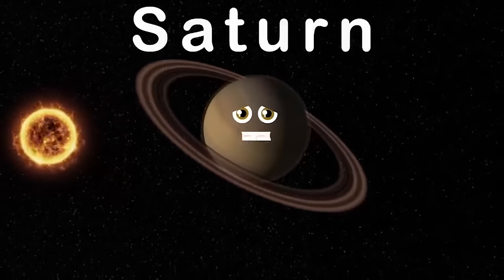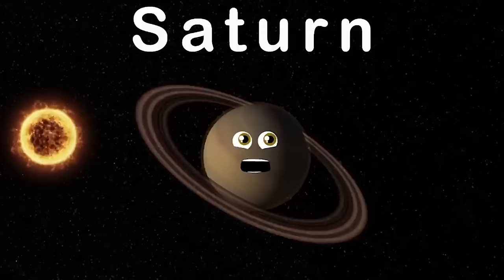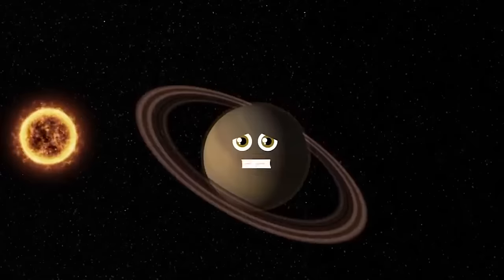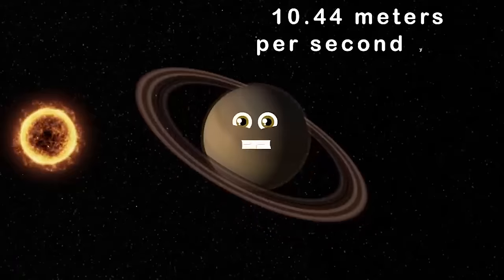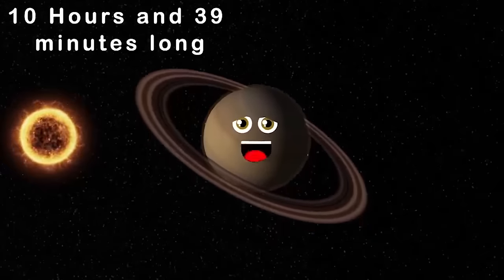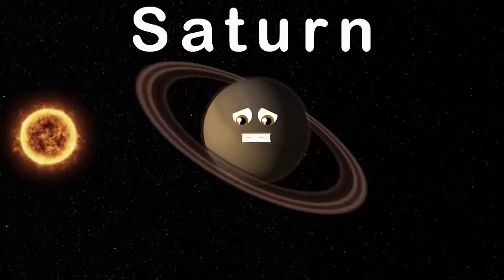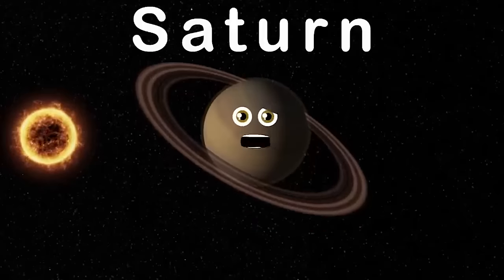I am Saturn, the sixth planet from the sun. I'm known for my rings by everyone. I'm the second largest planet in our solar system. Out of my 62 moons, 53 are named. I am a gas giant. My radius is 36,184 miles. My gravity is 10.44 meters per second. Ten hours and 39 minutes long is the day on my surface.